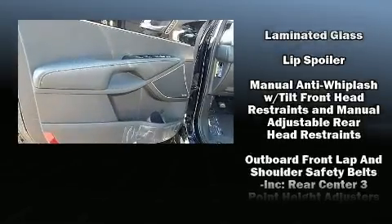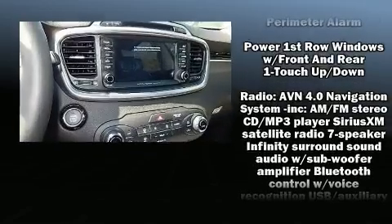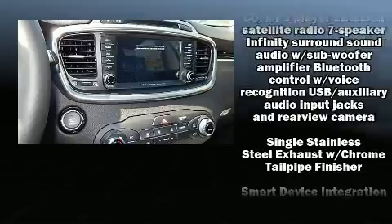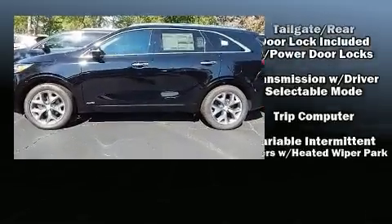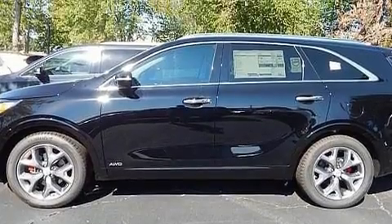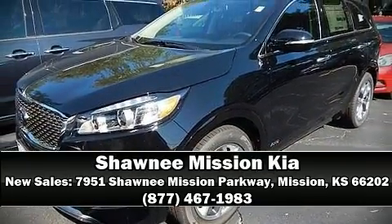Kia also prioritized safety and security by including head curtain airbags, front side-impact airbags, traction control, brake assist, a security system, an emergency communication system, and four-wheel disc brakes with ABS. For added security, dynamic stability control supplements the drivetrain. Please don't hesitate to give us a call.